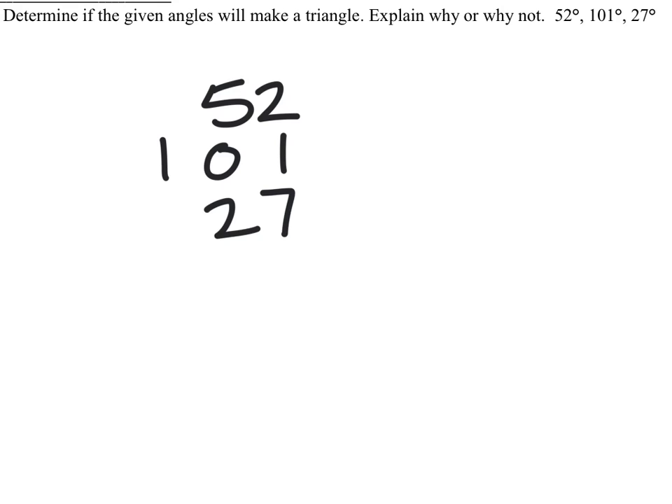Determine if the given angles will make a triangle. The angles are 52 degrees, 101 degrees, and 27 degrees. All we're going to do is add these — what number should we get for it to make a triangle? 180 degrees.